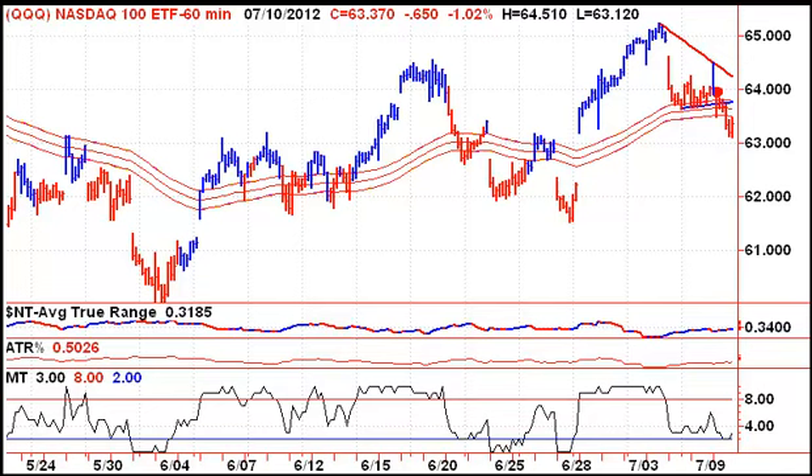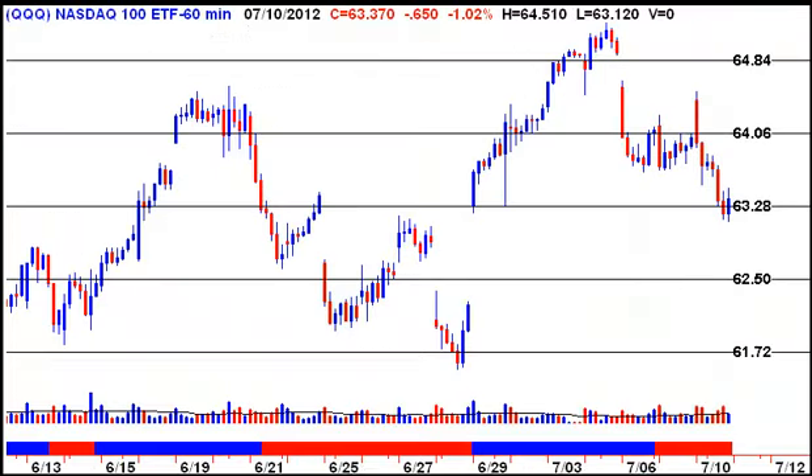For the Qs themselves, we started to slip below the flypaper channel on Tuesday, came down to the top of the open gap, and found support there. We're holding support at the moment. If we take out yesterday's low, that would be bearish as we'd probably have to go all the way down to the bottom of the open gap as our next logical area to find support. The market would certainly be aiming for the bottom of that open gap.